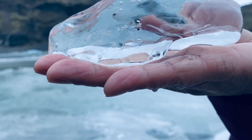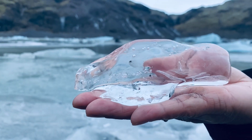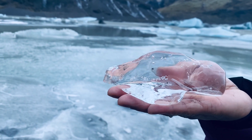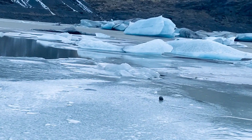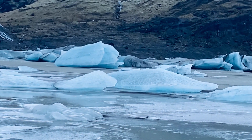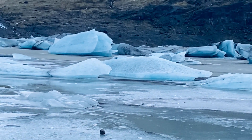Between 1930 and 1969, the glacier retreated 977 meters. But after 1969, the climate cooled, causing the glacier to advance by 495 meters until 1995.